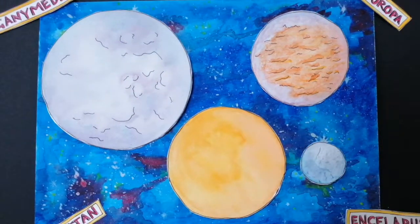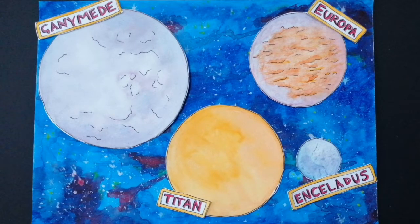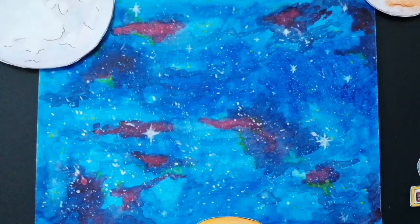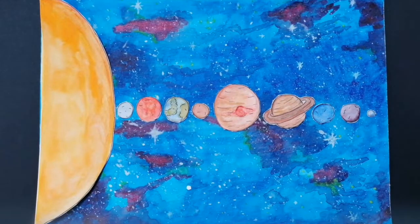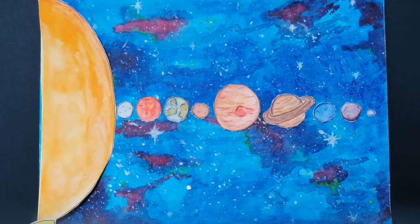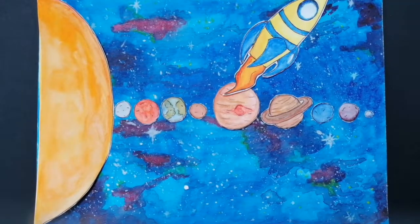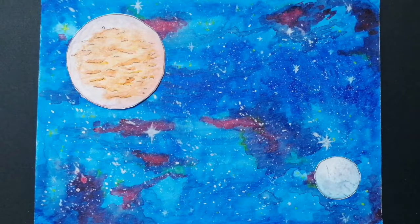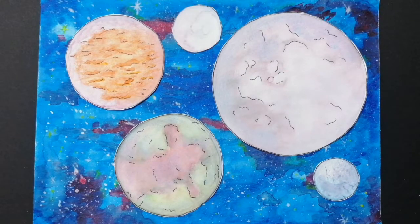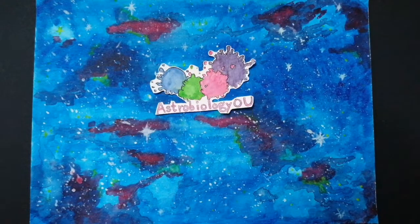Ganymede, Europa, Titan and Enceladus are only a few of the icy worlds in our solar system that might have liquid oceans. Others could be found as far away as the dwarf planet Pluto, and there is much more to discover around Neptune and Uranus. There are many spacecraft missions planned to study these icy worlds in more detail, which could help us to understand whether life could develop in a completely different environment to Earth, and whether Earth is indeed the only place where life can be found.